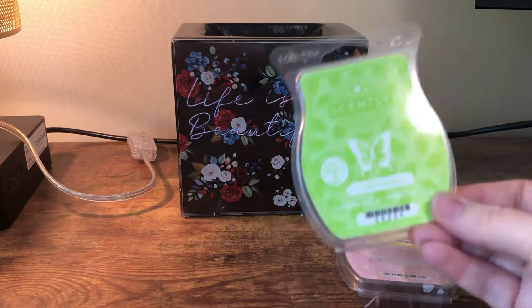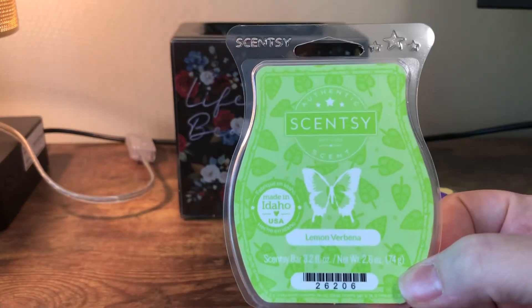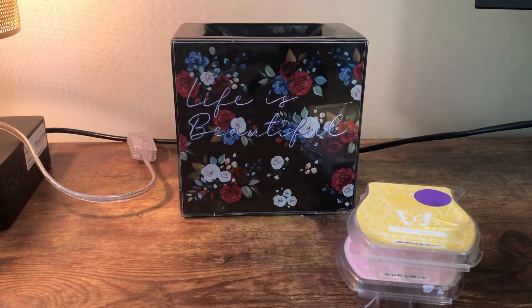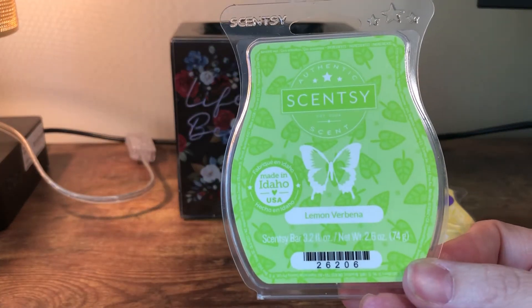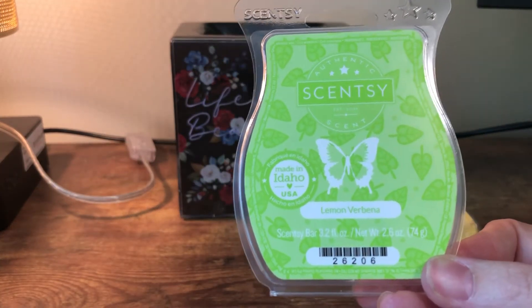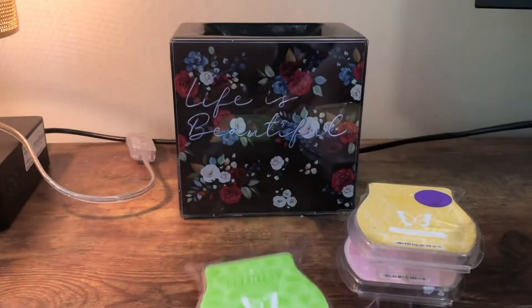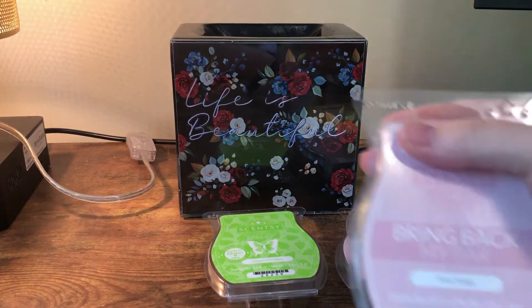This is Scentsy Lemon Verbena — this is available right now in the catalog and it is a very clean lemon-lime sort of scent, mostly lemon though. It's good. I think I like it more in cleaning products than in wax, but I enjoyed it.